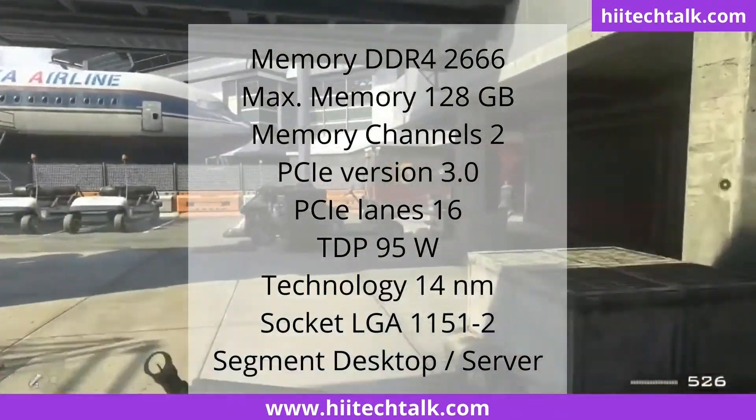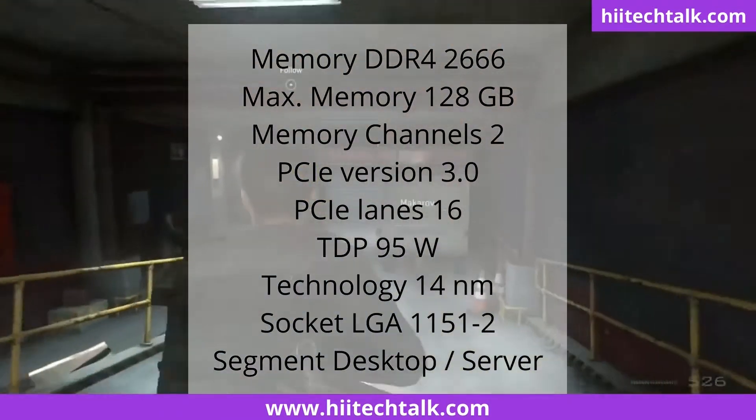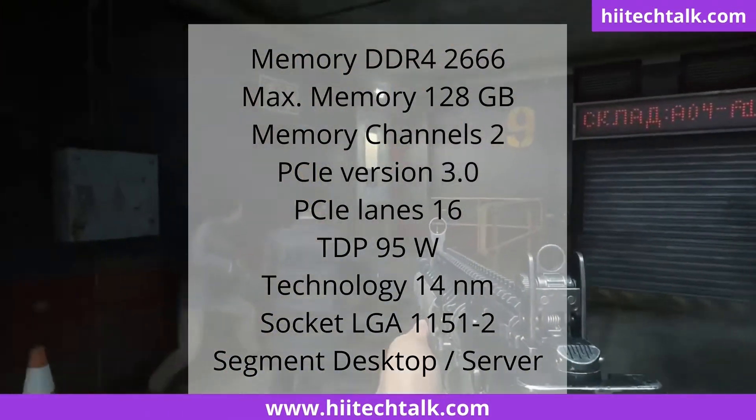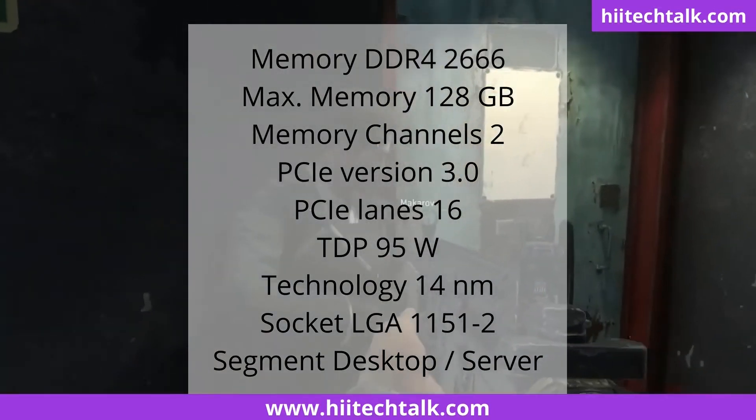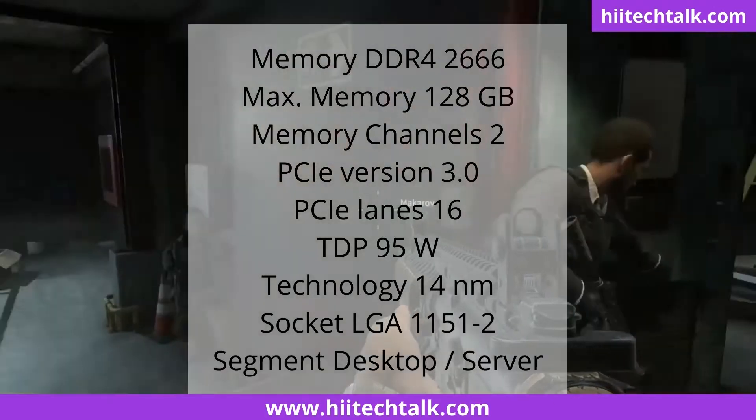PCI version 3.0, 16 PCI lanes, 95W TDP, 14 nanometers technology, LGA 1151-2 socket, release date April 2018.